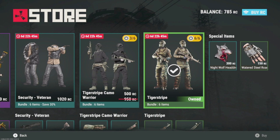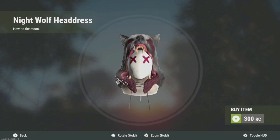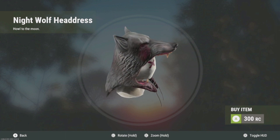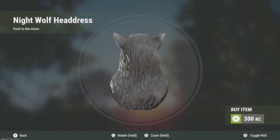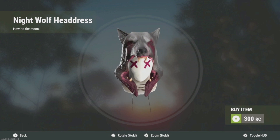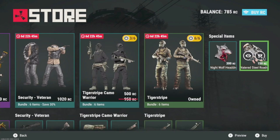First up is the Nightwolf headdress, which looks pretty sick. It's almost like this should have been in the Halloween stuff. It doesn't look that much different than the normal headdress — just looks kind of more bloody and gory. Looks cooler in the picture, but it's not bad. It's the first wolf headdress. I might end up grabbing it; it's not super expensive.